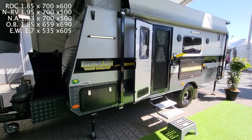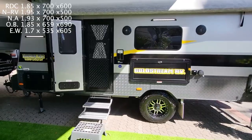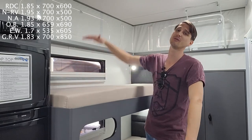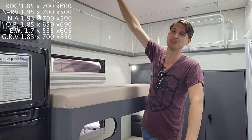Having a look at the Goldstream RV 1800, or 18-foot bunky. The measurement on this bunk is 1.83 meters long, 700 wide, but it's got a whopping 850 millimeters to the ceiling. That's my hand almost straight up — that is pretty tall.